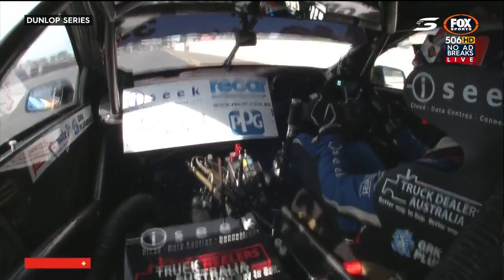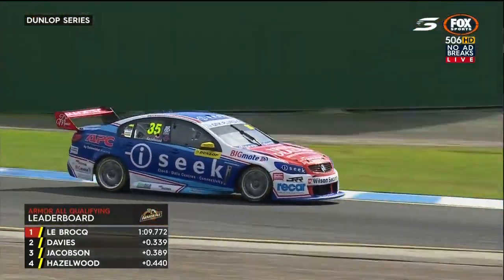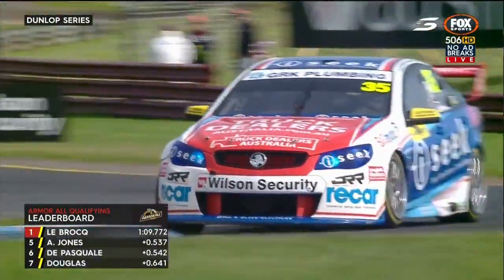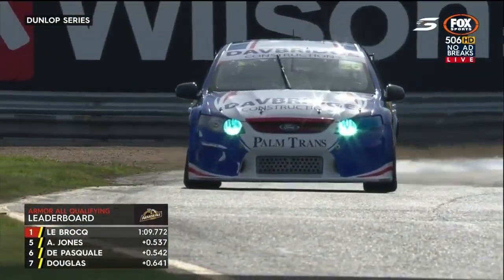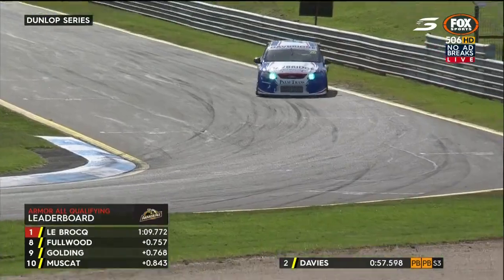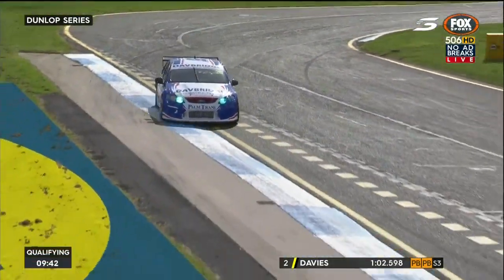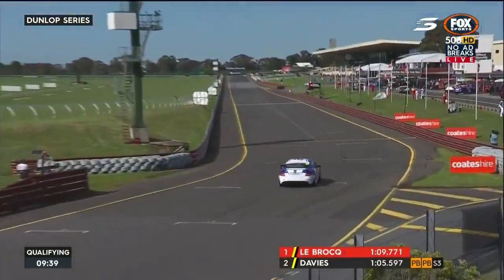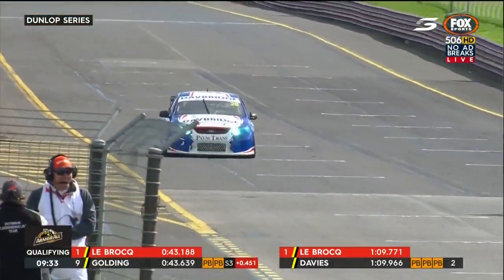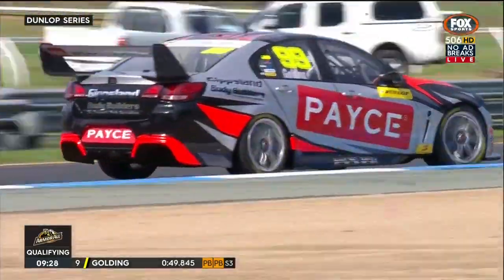An adjustment for Todd Hazelwood in the car that finished on the podium in the 500 last year in the hands of Shane Van Gisbergen and John O'Webb. Hazelwood said he was great through sectors one and two but needs to tidy up the final sector — a bit of it being the car, a bit being himself. Shane Davies comes to the line but doesn't improve his position.